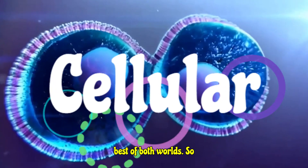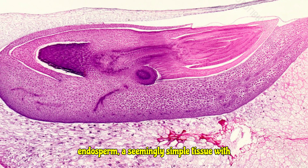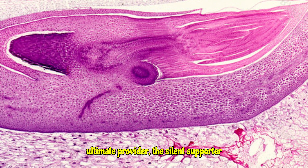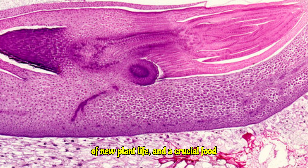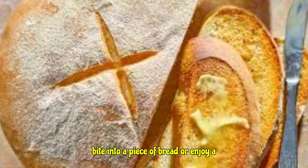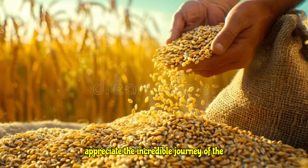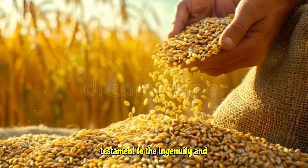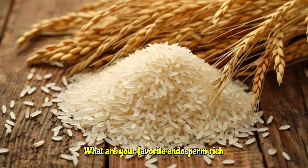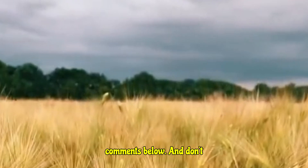So there you have it — the endosperm, a seemingly simple tissue with a monumental role. It's the ultimate provider, the silent supporter of new plant life, and a crucial food source for us and countless other creatures. Next time you bite into a piece of bread or enjoy a bowl of rice, take a moment to appreciate the incredible journey of the endosperm. It's a testament to the ingenuity and efficiency of nature. What are your favorite endosperm-rich foods? Let us know in the comments below.